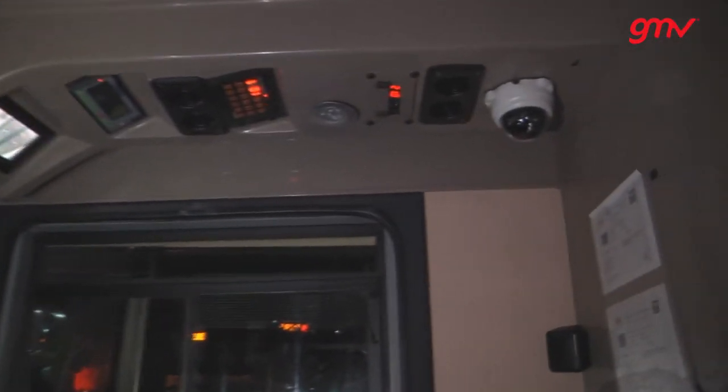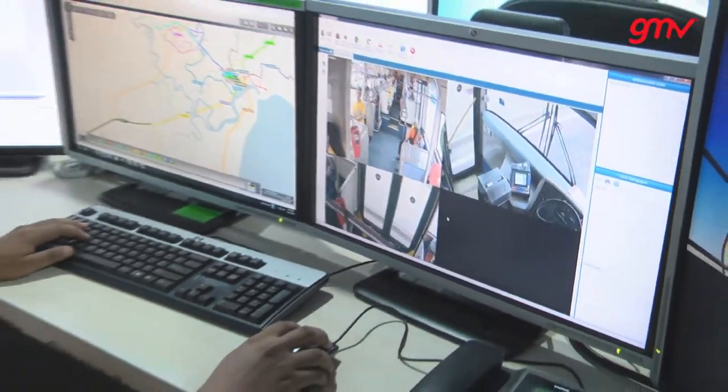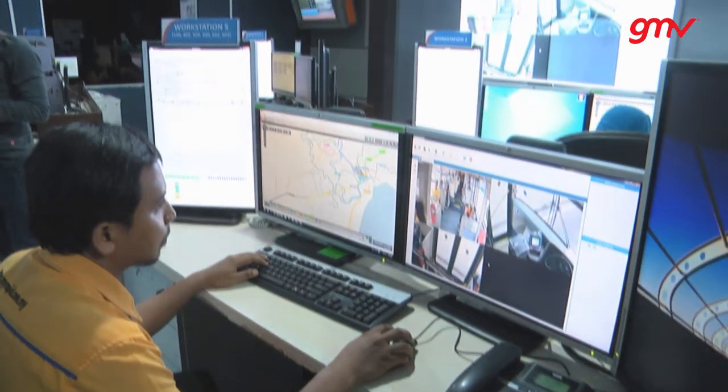The CCTV video surveillance platform by GMV, installed on Rapid Kuantan's buses as well as in stops and hubs, includes real-time video streaming from the buses to the control centre, as well as smart on-demand video tracks upload.